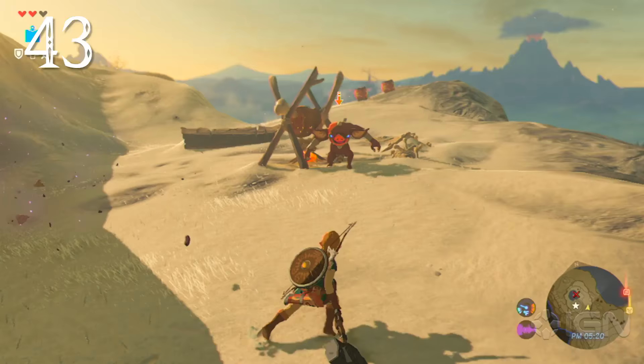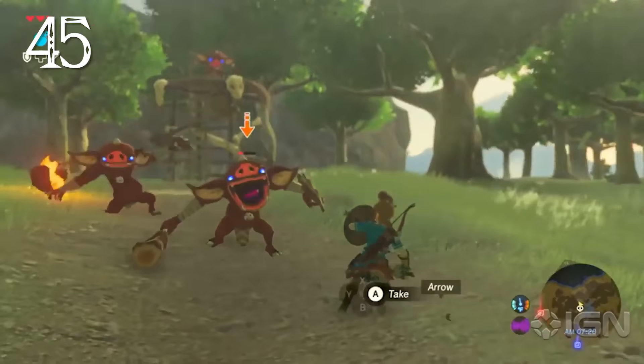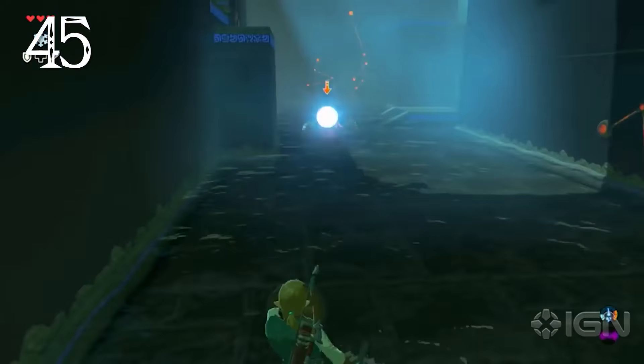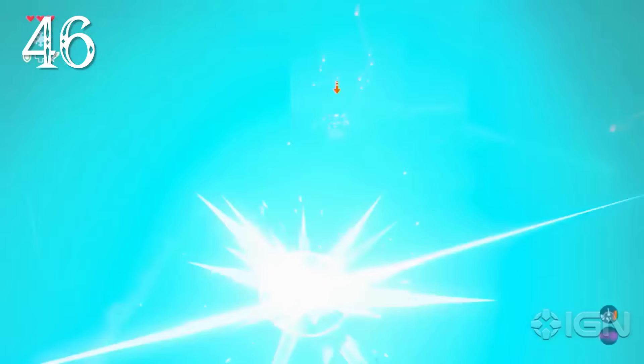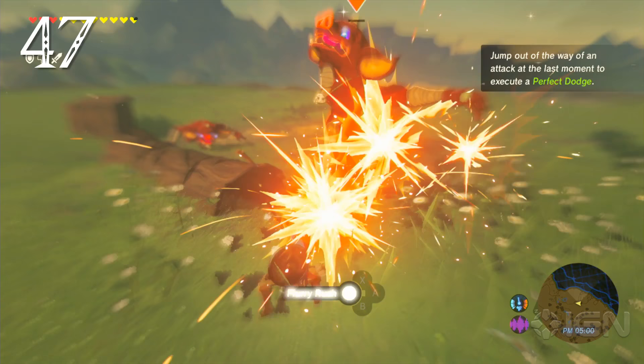Any weapon that an enemy carries can be looted. If a Bokoblin is disarmed, they'll pick up rocks that are lying nearby and throw them at you. Bokoblins will sometimes light their own weapons on fire using a campfire. Link can disarm enemies or reflect projectiles with a perfectly timed shield parry.